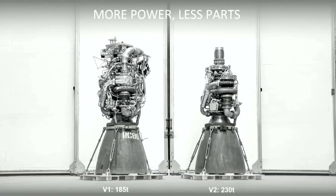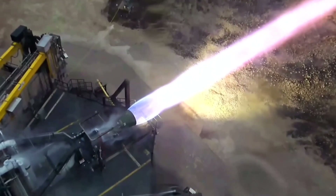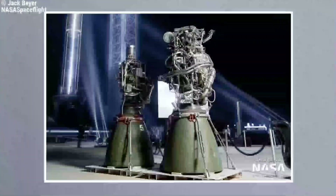The current peak thrust Raptor 2 has operated at is 247 tons, so SpaceX is confident 250 tons will be achieved, which is obviously essential to making Starship work. The visual changes between Raptor V1 and V2 are apparent, with less cabling and plumbing around the engine.